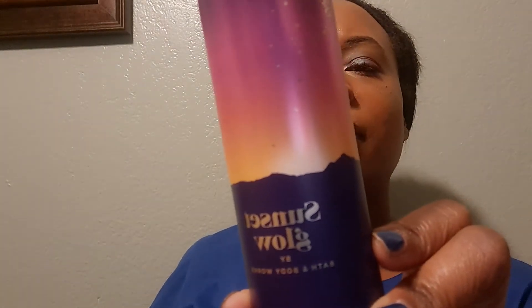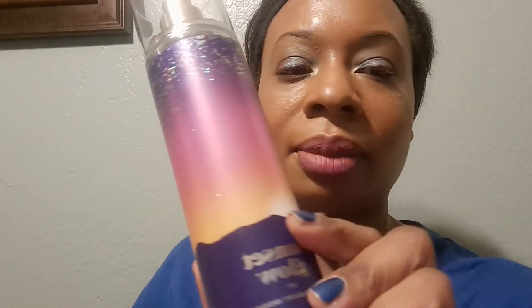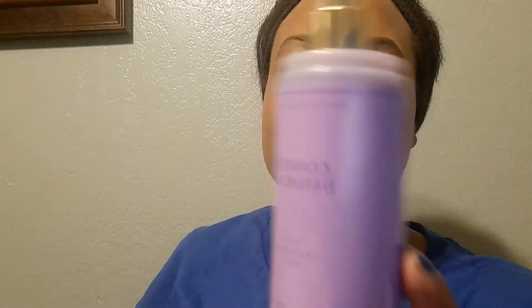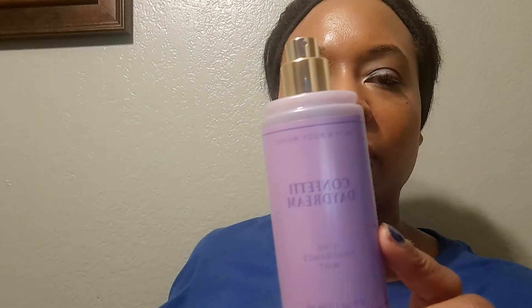I got Sunset Glow — fresh coconut, sparkling cherry seltzer, dreamy moonflower, and caramelized vanilla. Beautiful scent — I'd say this is a night scent. So Fiji Sunshine Guava will be your day scent and Sunset Glow will be your night scent. I also got Confetti Daydream fragrance — I already had the lotion, but I had to get the fragrance. Fresh raspberry, sparkling pear, and blue iris.